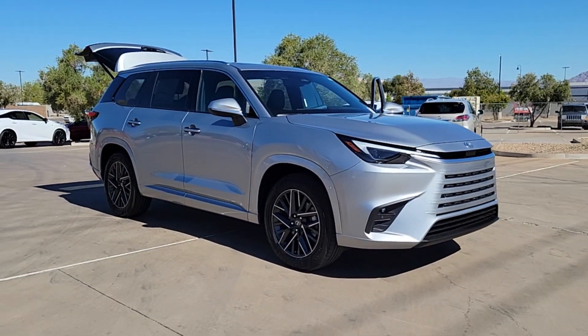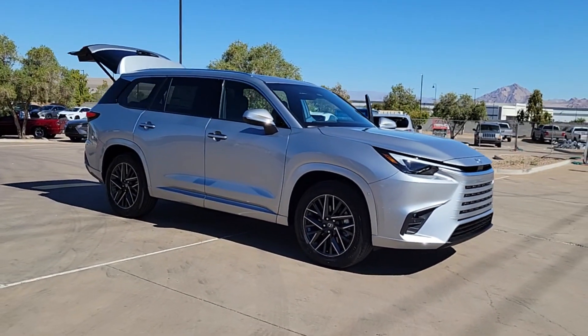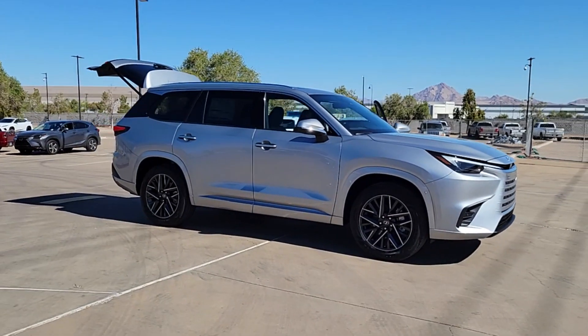Here is a wonderful 2024 Lexus TX. The following are some of this vehicle's highlighted options.